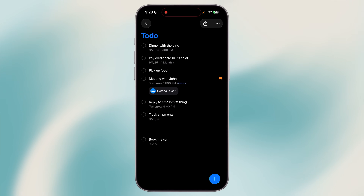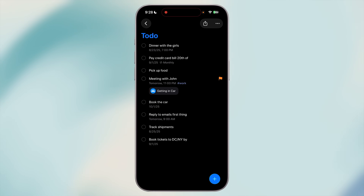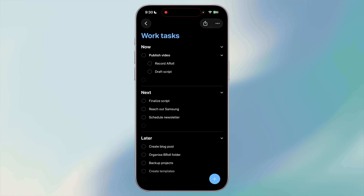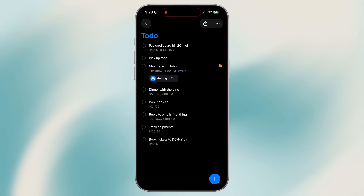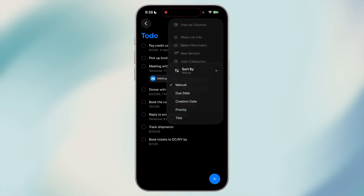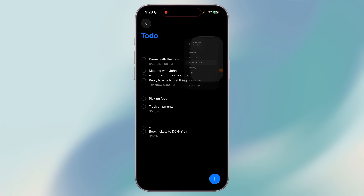Sorting reminders is one of those things that can save you mental energy — instead of dragging tasks up and down, let the app handle it. For example, in your work list you can sort by due date so the most urgent tasks float to the top. For a shopping list, maybe you sort by title so items are alphabetized. Open a list, tap the three-dot menu, choose Sort By, and pick from due date, creation date, priority, or title. Your lists stay neat without manual rearranging.